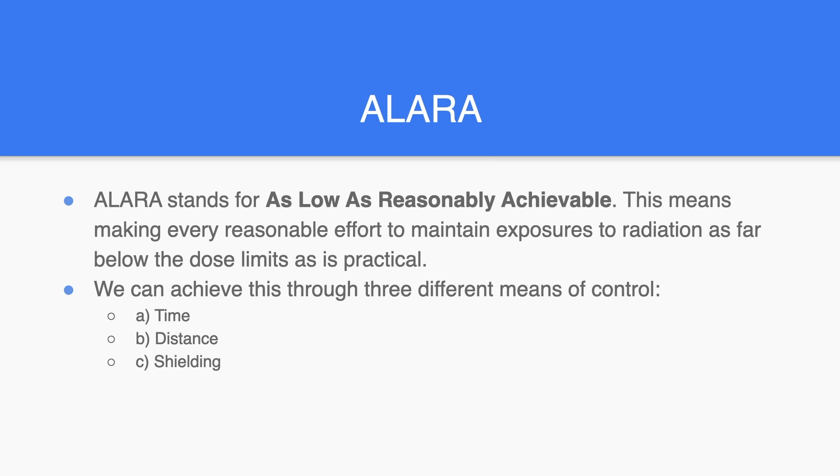To help protect us from the different types of ionizing radiation, we use the ALARA acronym, which stands for As Low As Reasonably Achievable. This means making every reasonable effort to maintain exposures to radiation as far below the dose limits as is practical. We can achieve this through three different means of control: time, distance, and shielding.